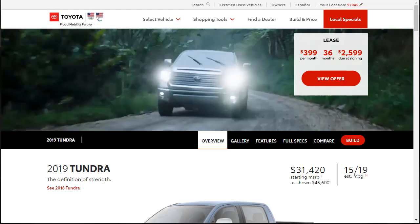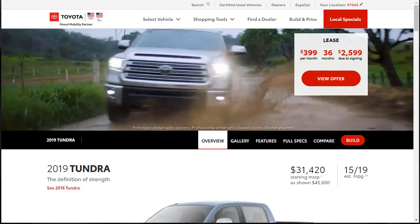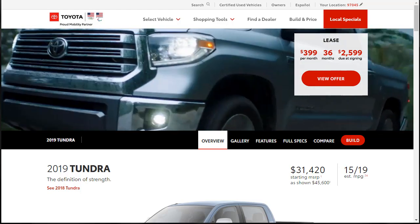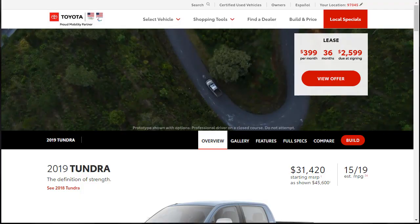Hi, welcome, thanks for joining me. On this episode of Build Your Own, we're going to build, price, and option a 2019 Toyota Tundra Crew Max. Before we do, however, I just want to remind you that if you find this build and price review helpful, informative, or entertaining, please like, share, and subscribe to my channel.